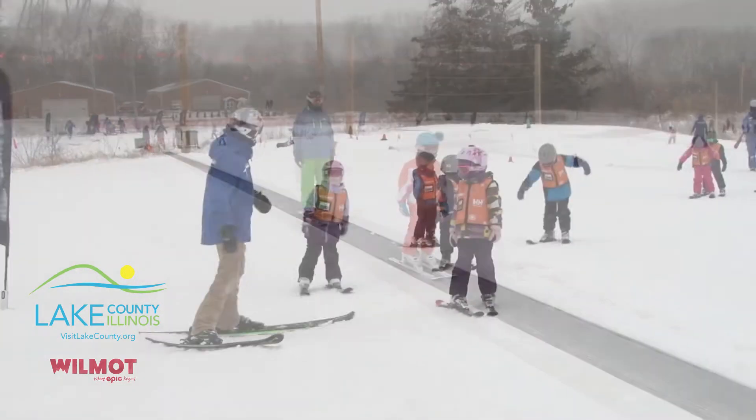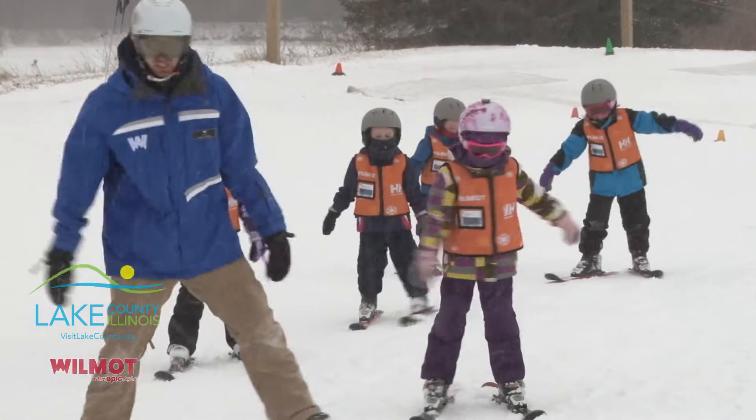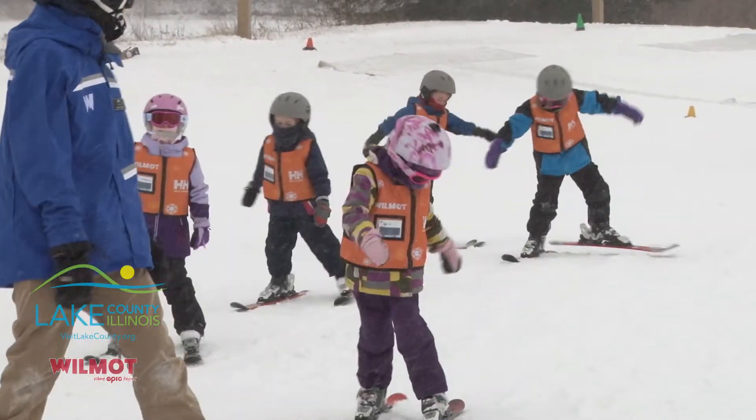We have an all-new beginner area — it's for adults and children. Great programs. We've got private lessons, group lessons, snowboarding and skiing.